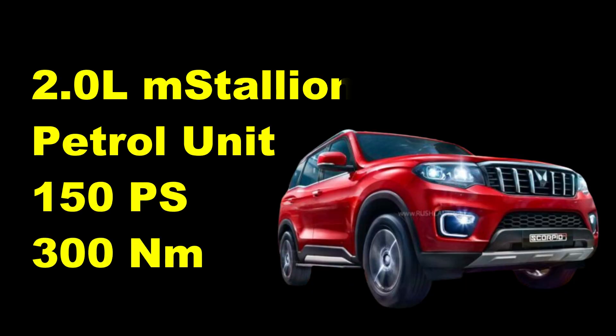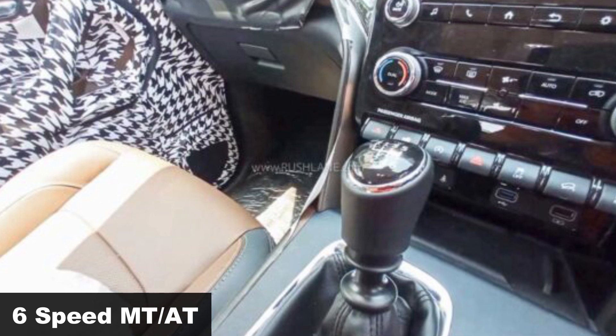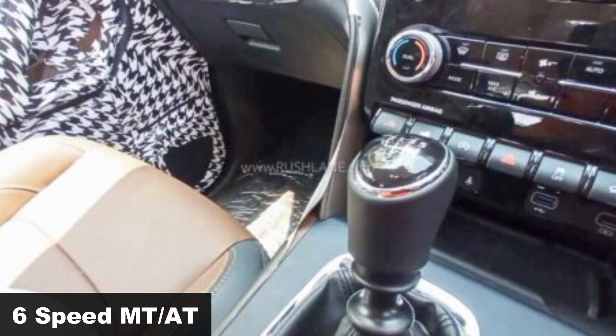Mechanically, the Scorpio N will come with a 2-liter petrol and a 2.2-liter diesel engine. Gearbox options include a 6-speed manual and a 6-speed torque converter automatic.